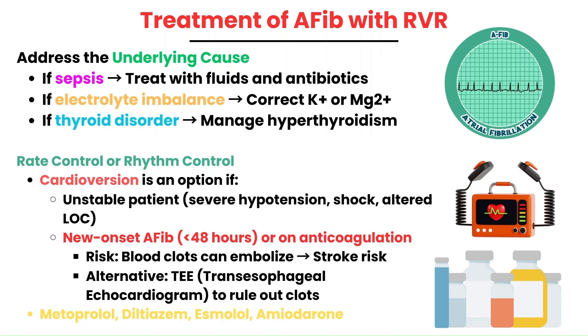When treating AFib with RVR, the first step is to address the underlying issue if there is one. If the patient is septic, fluids and antibiotics are key. If they have an electrolyte imbalance, correcting low potassium or magnesium can help. If thyroid dysfunction is the cause, treating hyperthyroidism may resolve the AFib. Sometimes it'll be a mixture of an underlying issue plus AFib on top, but the underlying issue should be addressed as well.